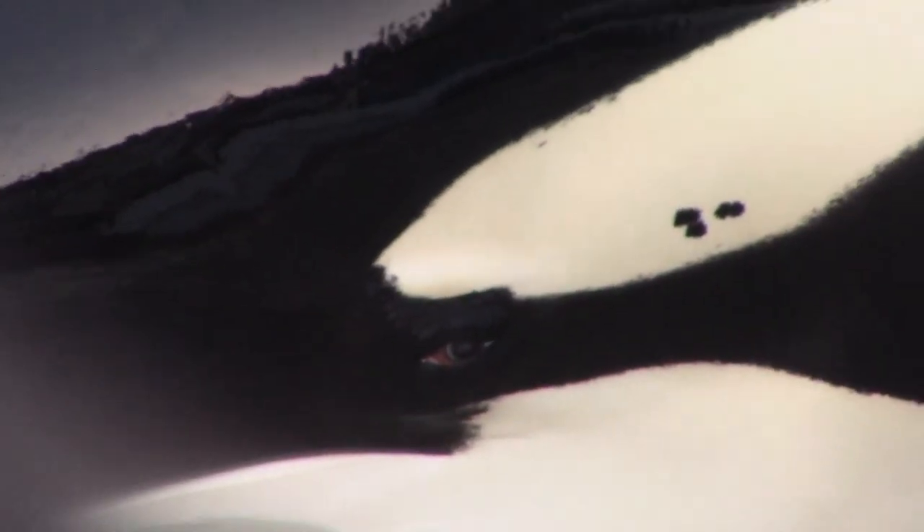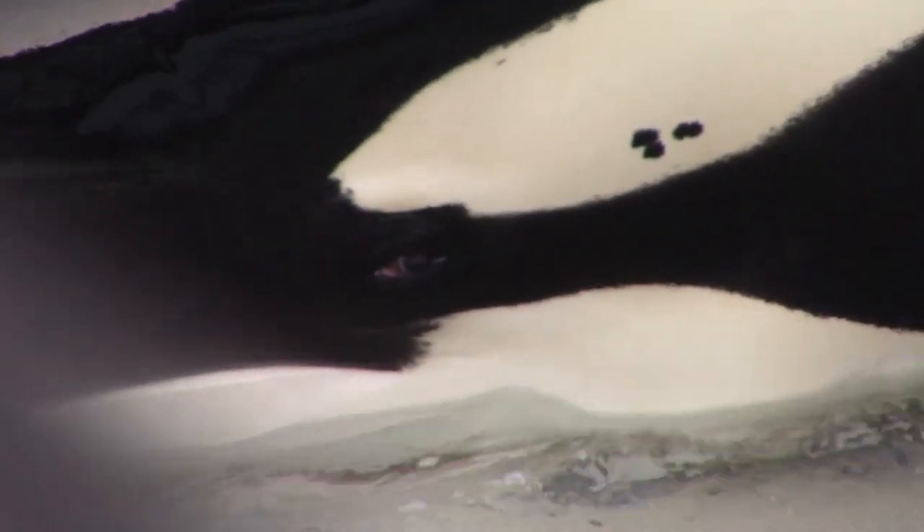The fin on top of the whale is called the dorsal fin, and it keeps them stable while they swim, and it also helps regulate their body temperature.